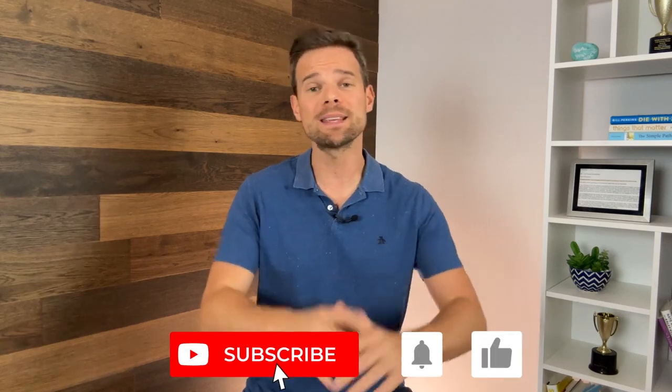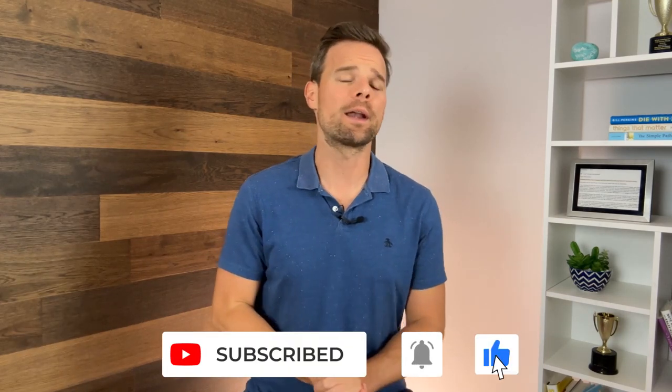Hey everyone, this is Andy Hill with The College Investor, investing and personal finance for millennials. If you're new to the channel and you like what you hear today, please hit subscribe so you're ready when our next video comes out. Also, to access any of the links mentioned in today's video, scan the QR code below or go to our video description — using those links and scanning the code helps this channel, so thank you so much for considering it.